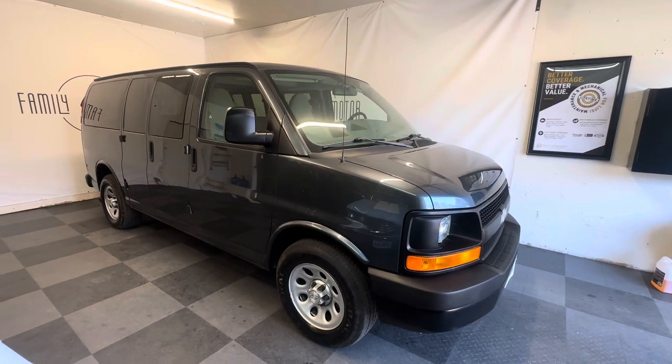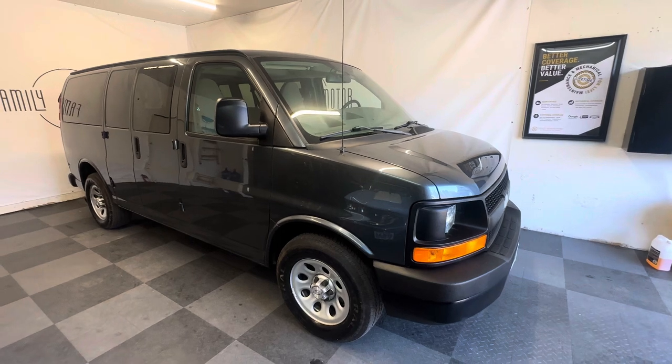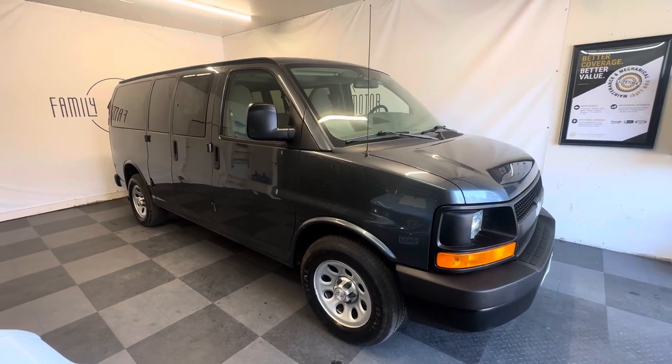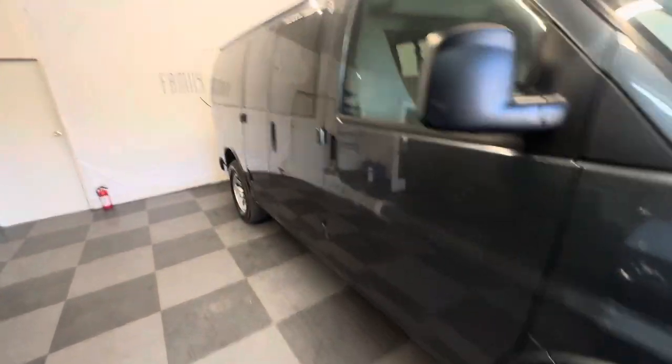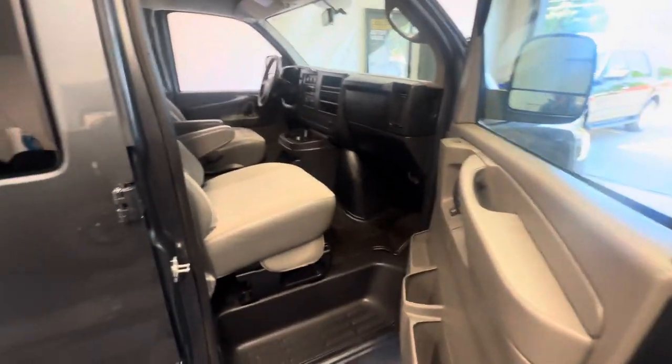We've got a Chevy Express passenger van — another one, we do a lot of these now. This is a 5.3 liter 1500 series with 34,000 miles on it. Very low miles, 2014, but only 34,000 miles, and it shows.